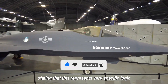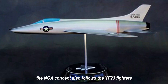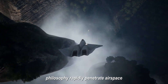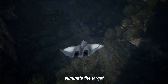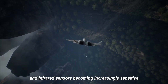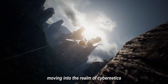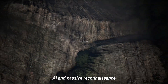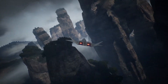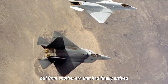Beyond aerodynamics, the NGAD concept also follows the YF-23 fighter's philosophy: rapidly penetrate airspace, eliminate the target, and exit the area without enemy detection. With modern enemy radars and infrared sensors becoming increasingly sensitive, and the battle for air superiority moving into the realm of cybernetics, AI, and passive reconnaissance, stealth is no longer optional — it's a survival requirement. And in matters of stealth, the YF-23 wasn't just a step ahead, but from another era that had finally arrived.